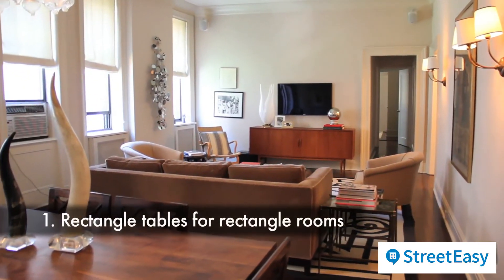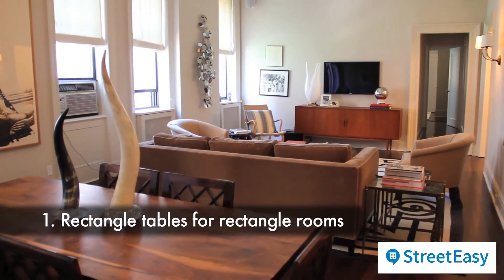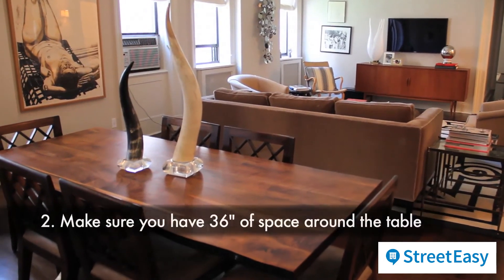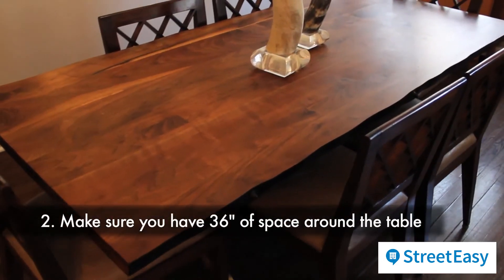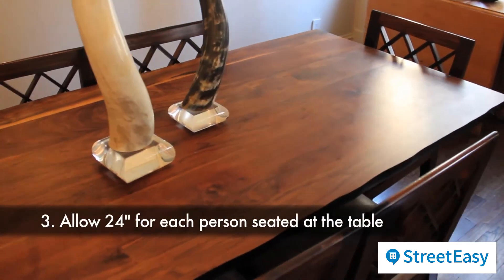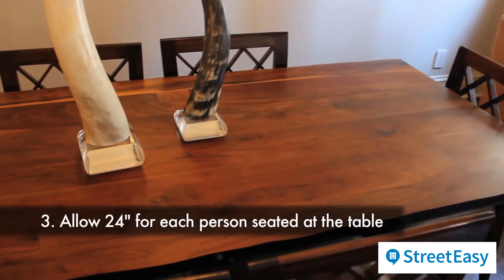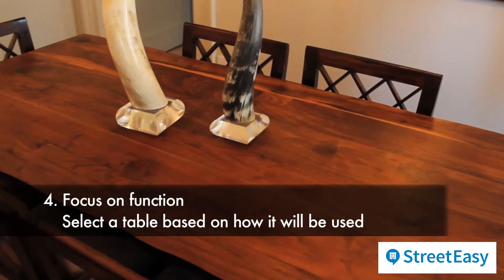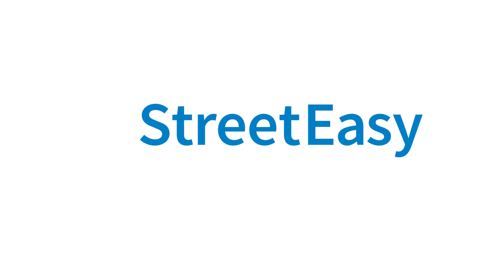But just remember, no matter where you're shopping for your tables, keep my four tips in mind. Number one: rectangle tables for rectangle rooms, round tables for square rooms. Number two: make sure you have 36 inches of space around the table. Number three: allow 24 inches for each person seated at the table. Number four: focus on function — select a table based on how it will be used. Good luck and happy shopping!